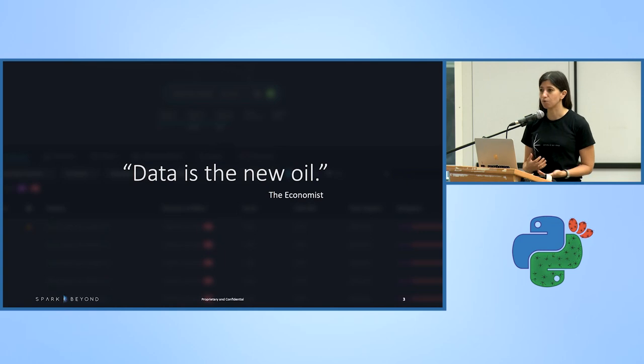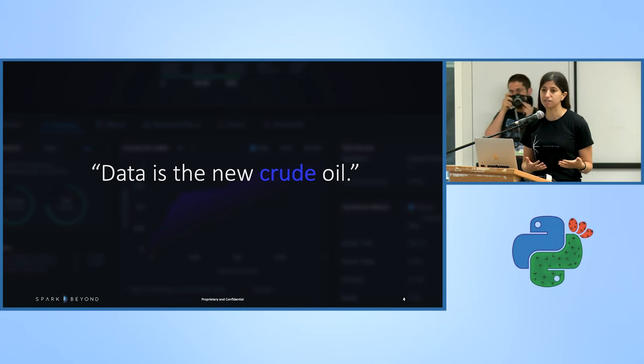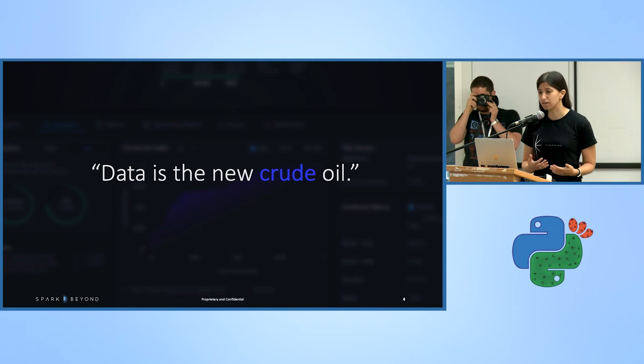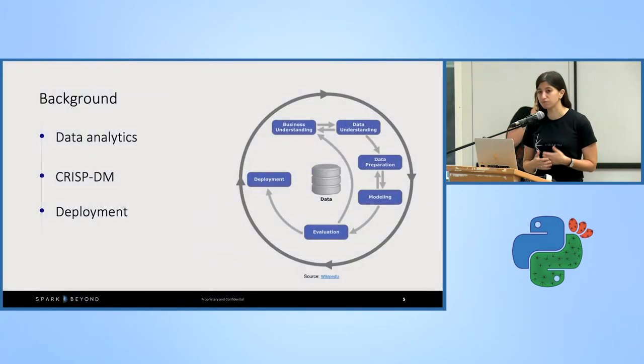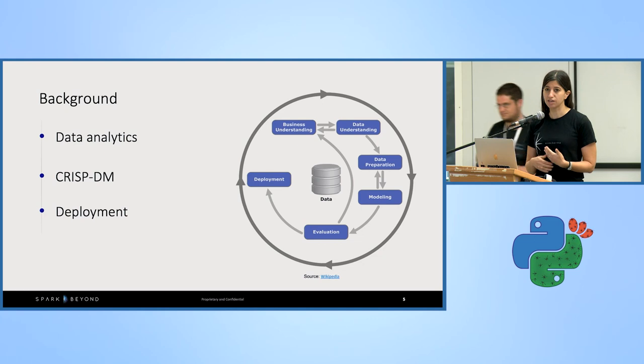They say data is the new oil, and sometimes just the vast amount of data can make it hard to see the forest through the trees. This is why we say data is the new crude oil — meaning you need to know how to use your data in order to get your organization from A to B. You need to take it through a distillation process before you can effectively use it.